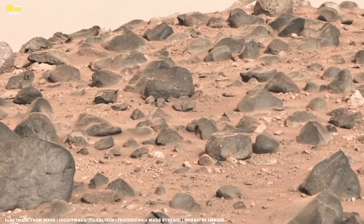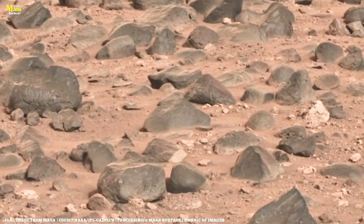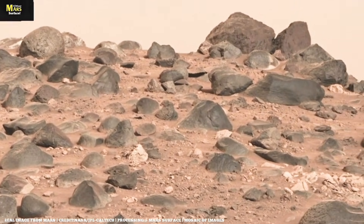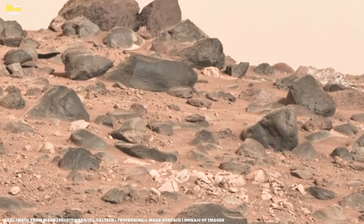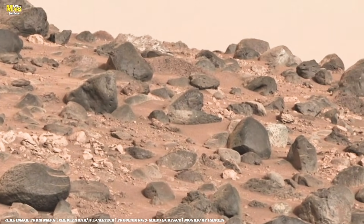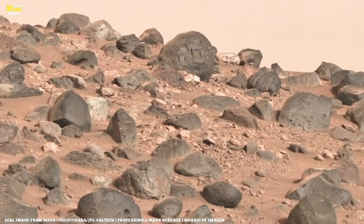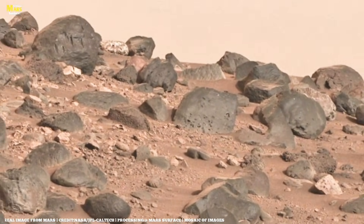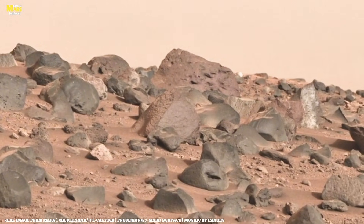Before anyone on Earth realized what was happening, Perseverance had already rolled past something it was never specifically sent to find. At first glance it looked ordinary — just another patch of fractured ground. But hidden inside this terrain was a pattern that doesn't form easily and definitely doesn't form quickly. From above, Ingenuity spotted subtle ridges aligned in a way that suggested ancient movement — not wind, not impact, but flow. This wasn't a single crack or a random fracture; it was a network. When Perseverance turned its cameras back toward the site, these formations cut through the bedrock and disappeared beneath layers of sand — exactly the kind of structure scientists associate with underground fluid pathways.